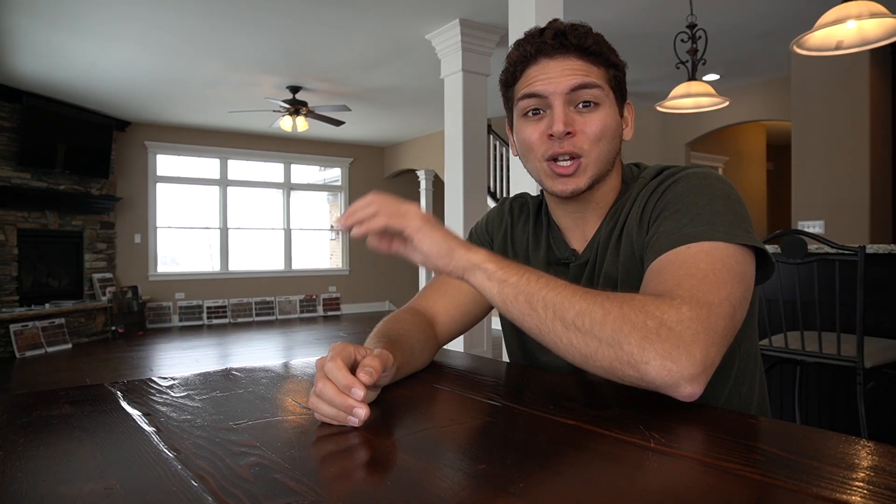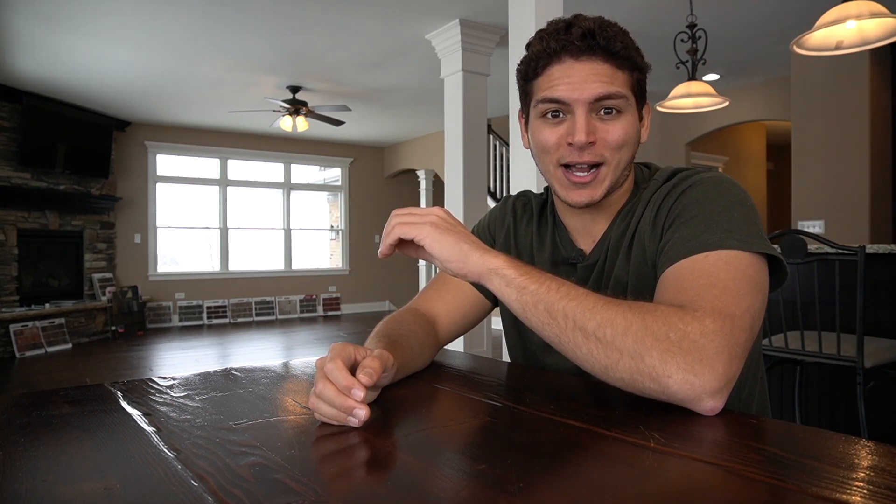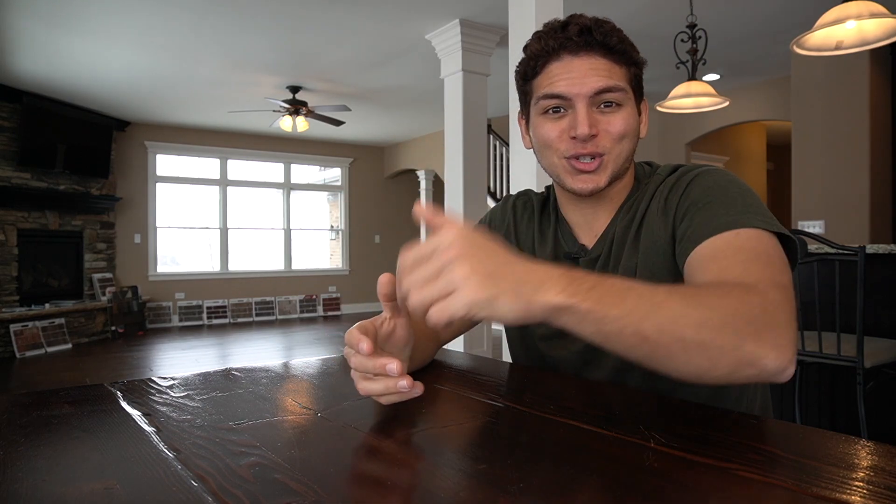Hey everybody, thank you so much for clicking on this video. This is Rami Salami and in today's video I'm going to be going over how you can get started in Amazon FBA in 2021. This video took a lot of planning to prepare and condense into one standalone YouTube video, so it would mean the world to me if you like and subscribe. If you stay until the end, I'll also go over the general costs it takes from starting Amazon FBA all the way to launching your product live on amazon.com.